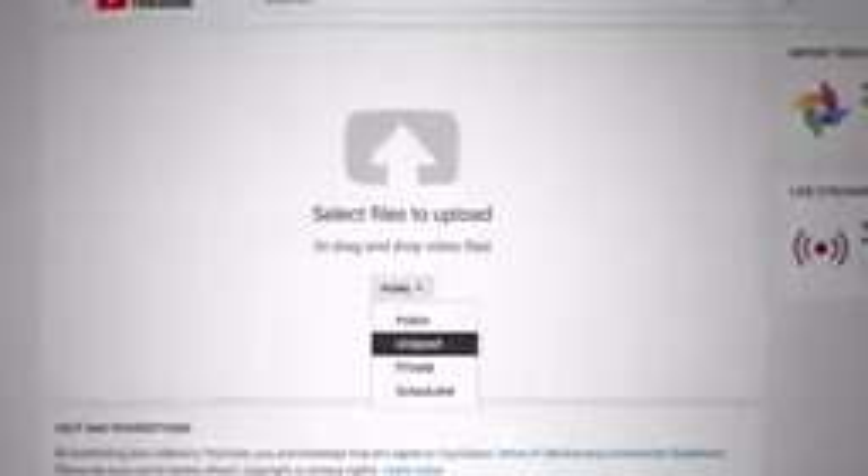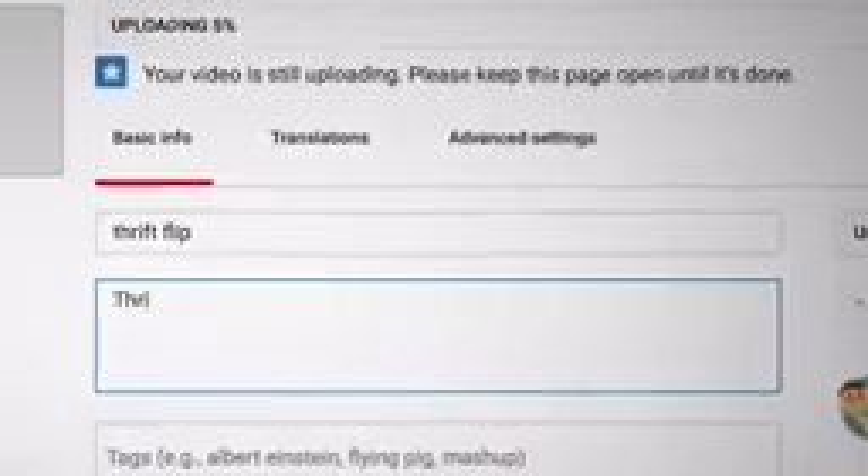I suggest you upload as unlisted first. This gives you time to write your title, description, and tags. Then when you're ready, flip your video to public for the world to see.